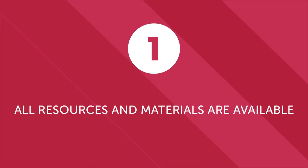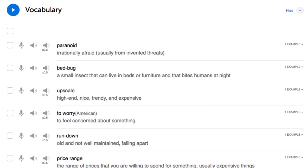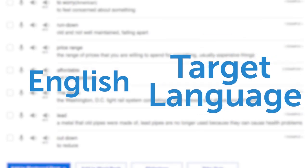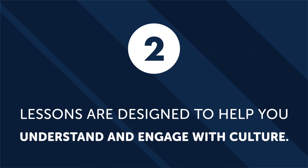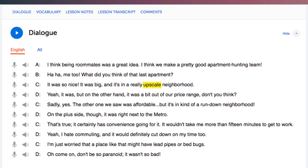First: all resources and materials are available in English and in your target language. Studying with a partner is special because it's an opportunity for both of you to learn a new language. That's why every single lesson, transcript, vocabulary list, and resource on our website is available in English and in your target language — you can learn from each other. Second: lessons are designed to help you understand and engage with culture. Our focus is to help students learn practical vocabulary and phrases that are actually used in everyday conversation. From your very first lesson, you can start applying what you learn immediately, so if you want to go out to a restaurant, play games, or attend a social function with your partner, you'll have the vocabulary and phrases necessary to have a great time.